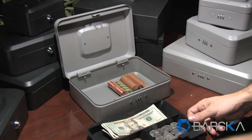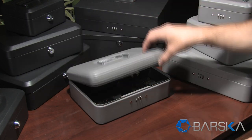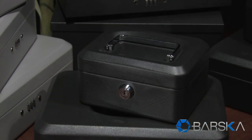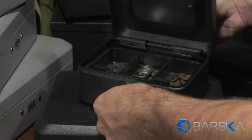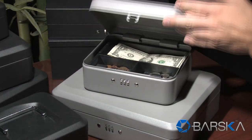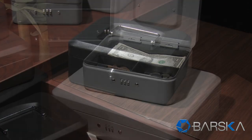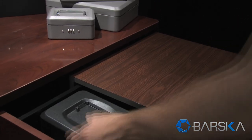The removable cash and coin tray allows extra items to be stored and concealed underneath. These cash boxes are available with either key or combination lock. Barska cash boxes are compact enough to store at home or in the office.